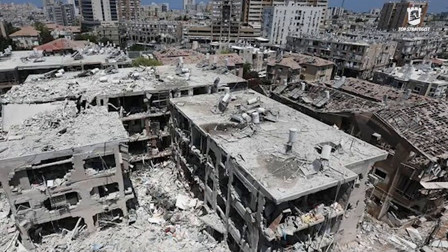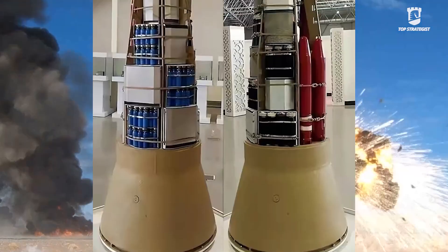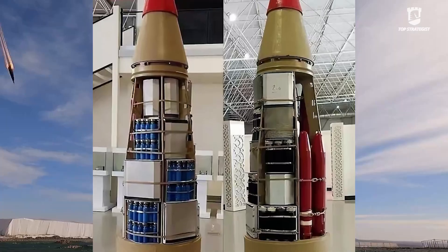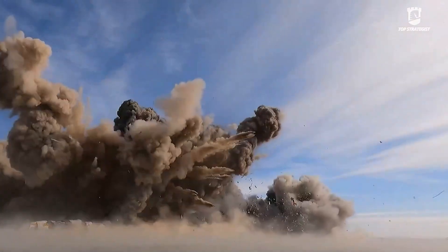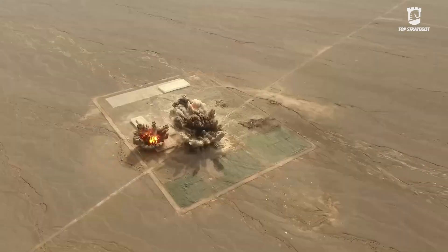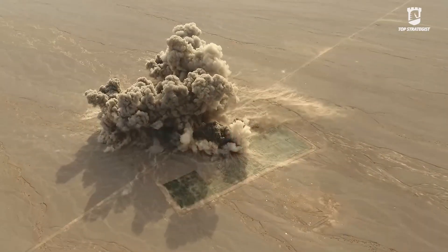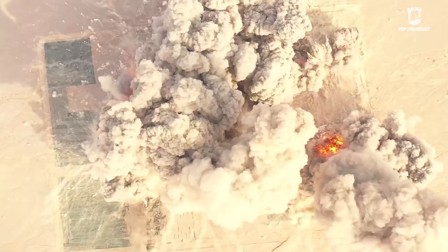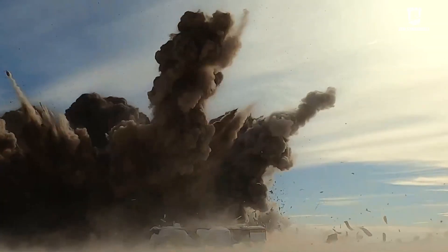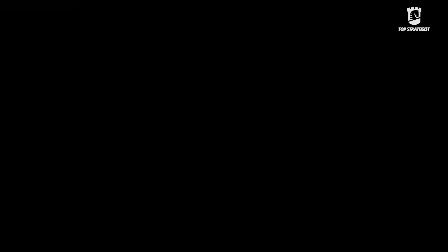A cluster warhead is a dispenser or container that, after reaching a specific altitude over the target area, opens up and releases a large number of smaller sub-munitions. These bomblets are unguided and, after release, spread over a wide area based on gravity and ballistic laws. Unlike a conventional warhead designed for a concentrated and powerful explosion to destroy a fortified target, a cluster warhead is an area saturation weapon.